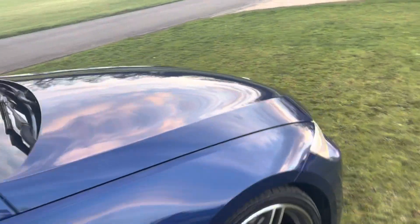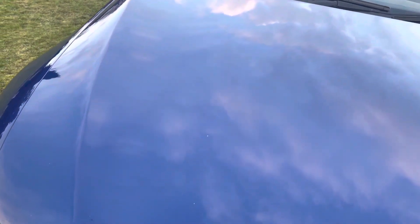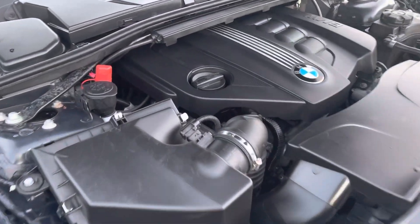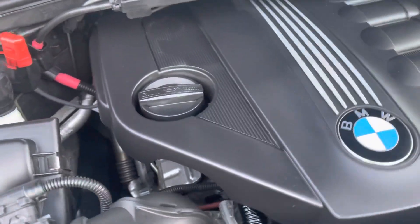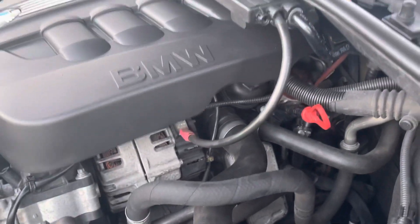I'll now show you the engine bay and the sound test. Beautifully sounding engine.